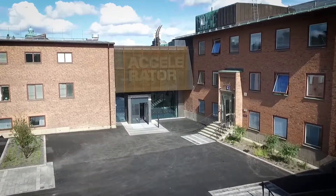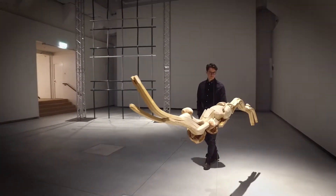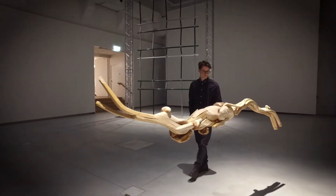The campus has exciting architecture and art, as well as an exhibition space, Accelerator, where art and science and social issues meet.